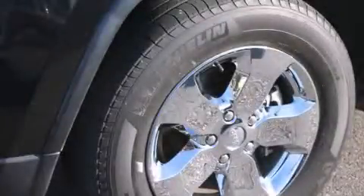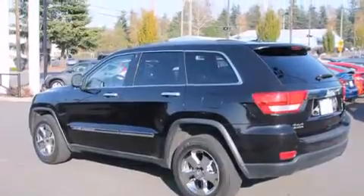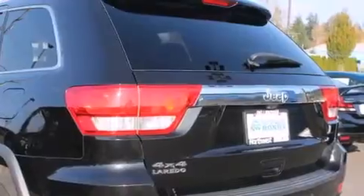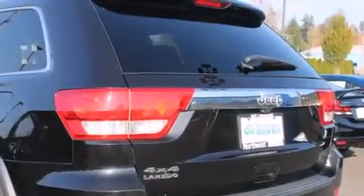This is a 2011 Jeep Grand Cherokee, for when safety, size, and space are of importance. It features a 3.6-liter, six-cylinder engine, an automatic transmission, and four-wheel drive.